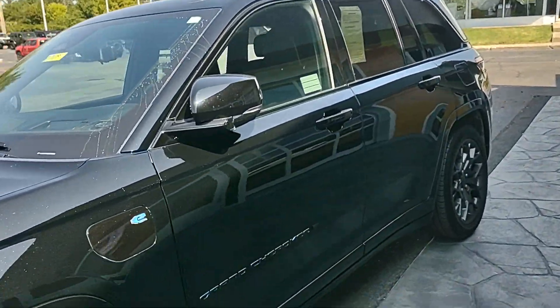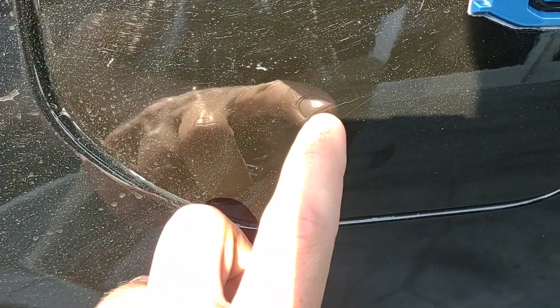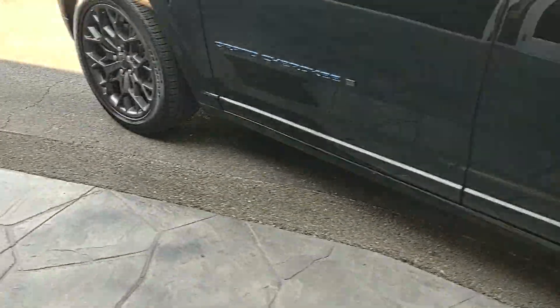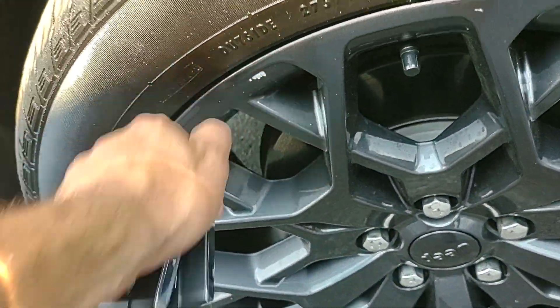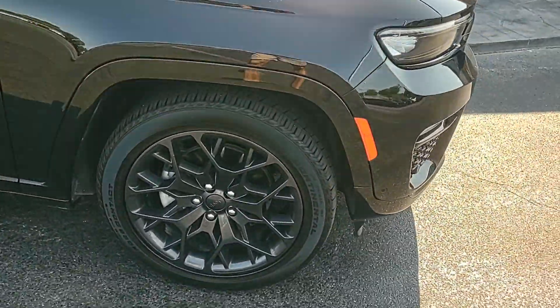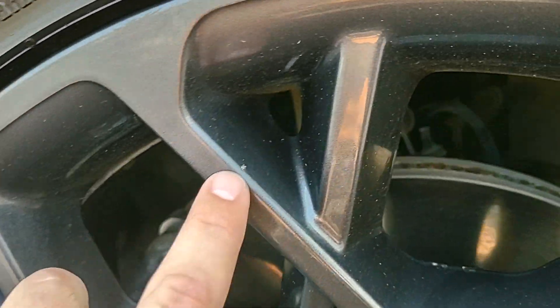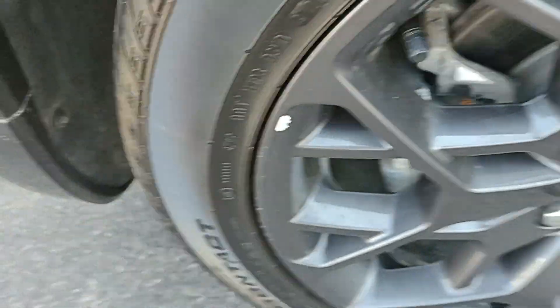I did see a couple small imperfections, nothing crazy. On this charge port right here you can see a small scratch. Also on one of the wheels — the wheels appear to be in great condition, that's just a sticker we'll get off. But on the front passenger side wheel you do have a little rock chip there, and a real small one there. The rest of them appear to be blemish free — that other one is just a sticker we can get off for you.